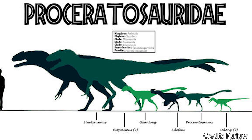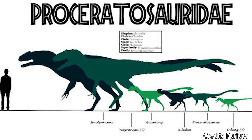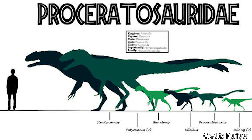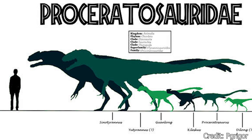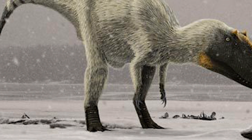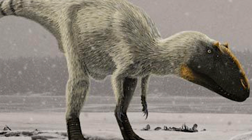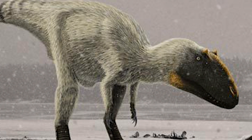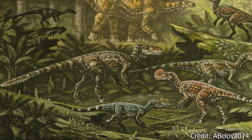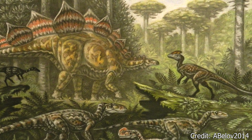Under the Tyrannosauridia superfamily, Yutyrannus belonged to the Proceratosauridae family, a classification of Tyrannosaurs that lived from the middle Jurassic to the early Cretaceous. Proceratosauridae members were considered a midpoint of evolution between the more advanced Tyrannosauridae family — including members like the Tyrannosaurus rex — and primitive Tyrannosauridia superfamily members like the Dilong. Many Proceratosauridae members were quite small and were distinct for their unique head crests.